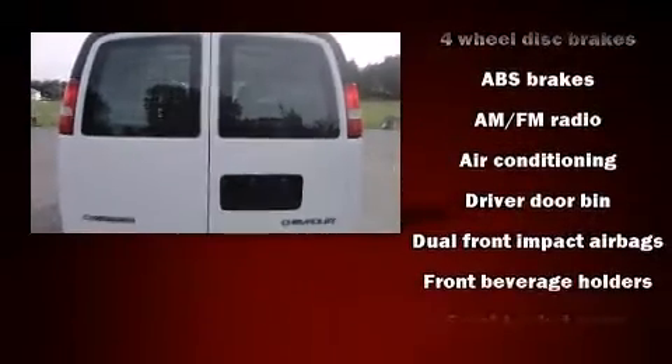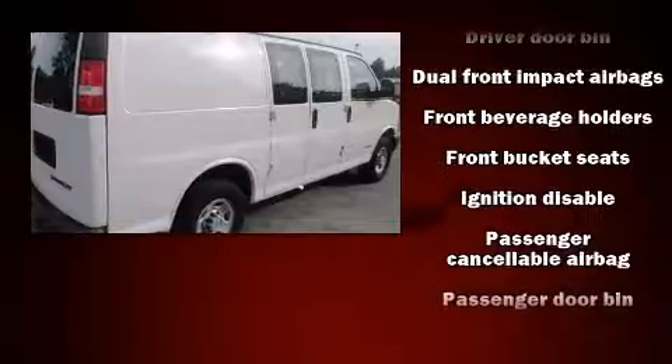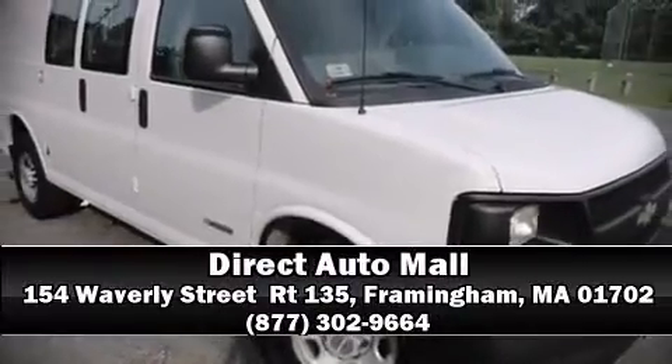Chevrolet ensures the safety and security of its passengers with equipment such as dual front impact airbags, ignition disabling, and four-wheel disc brakes with ABS. It also arrives with a Carfax history report, providing you peace of mind with detailed information. Please don't hesitate to give us a call.